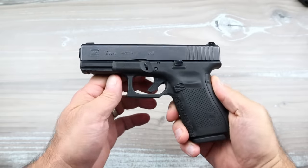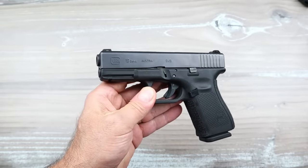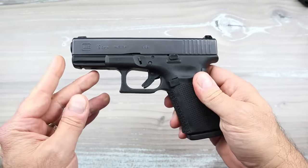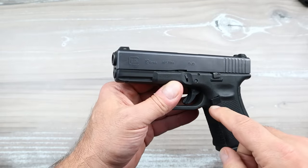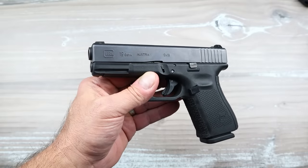Hey there friends, thanks for checking in. This is my Glock 19, but this video is actually about the Glock 17 — it goes a little bit longer there. The question is: who would even buy a Glock 17 in today's market when there are so many other handguns out there of the same size?